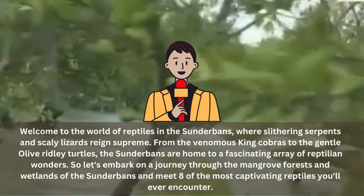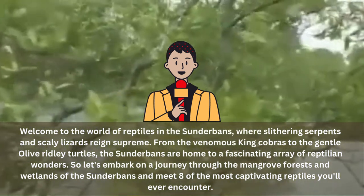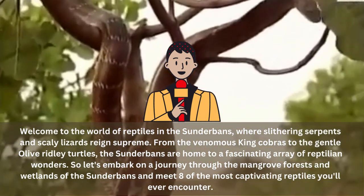So buckle up, put on your snake-proof boots, and get ready for an exciting journey through the world of reptiles in the Sundarbans. These fascinating creatures will leave you in awe, and who knows, you may even develop a new-found appreciation for these scaly wonders.